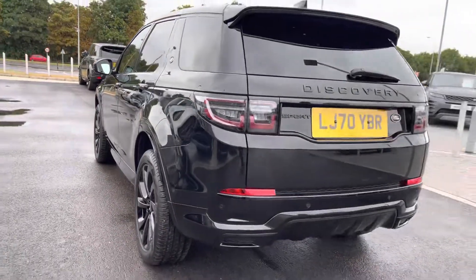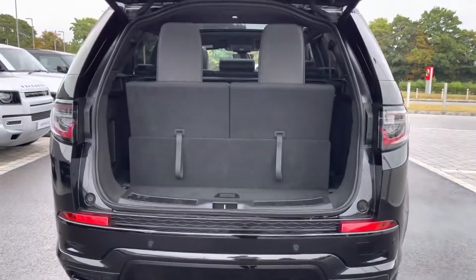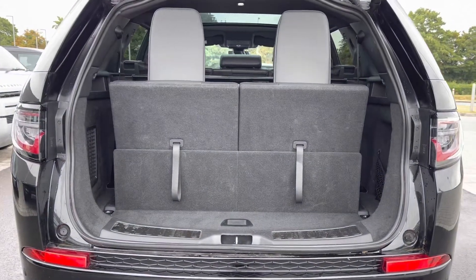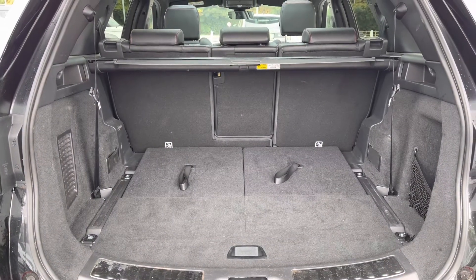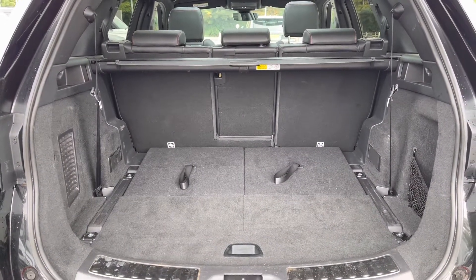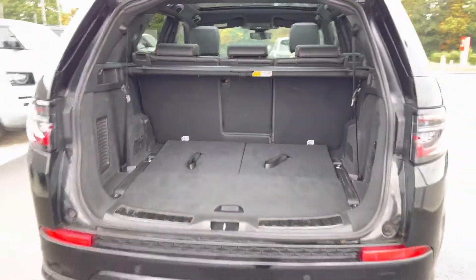You also have a powered tailgate which is useful if you do have your hands full. As you can see, that's how much space you have with the seats up, and I'm now going to put them down. You can see you've got plenty of space for personal items, and you can also put the seats down in front if you need extra room.